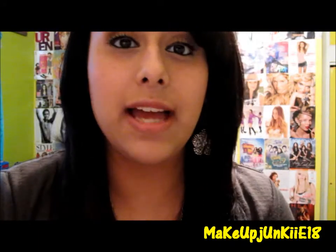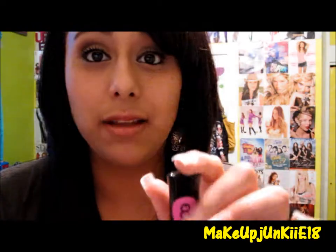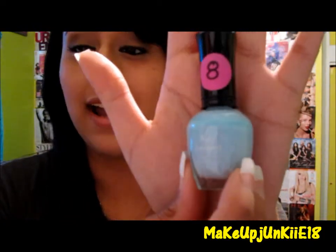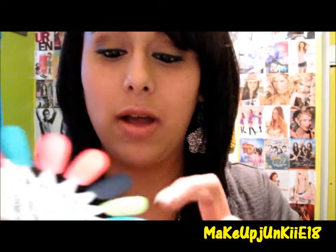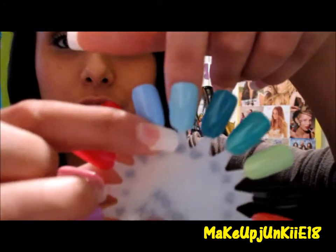Now for my last one, it's my Clean Color in number 142, and it's called Pastel Teal. It looks like that — really, really gorgeous color. And it's this one right there. Super, super gorgeous, I love it.